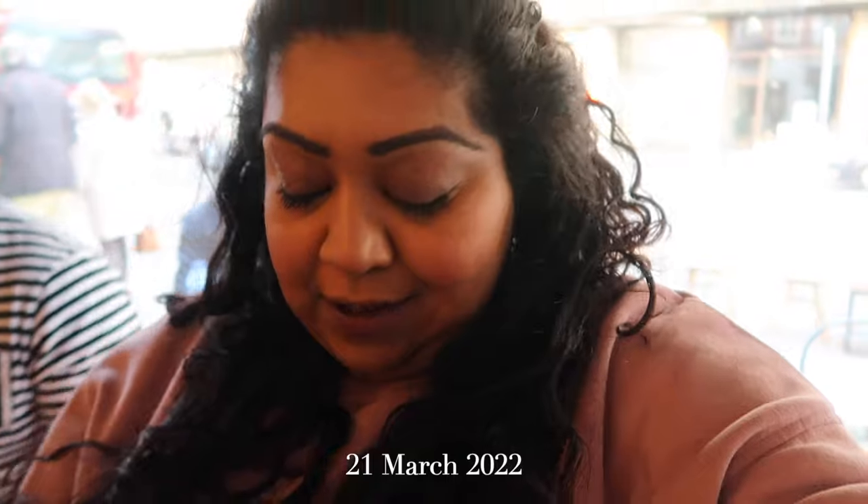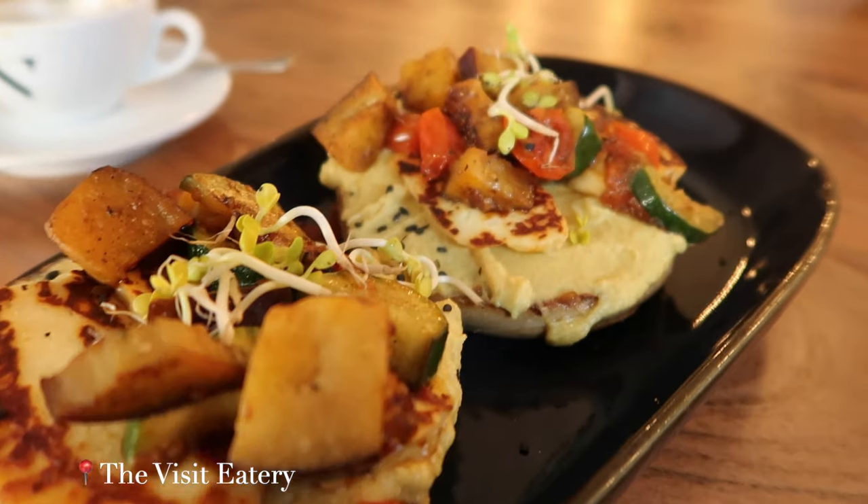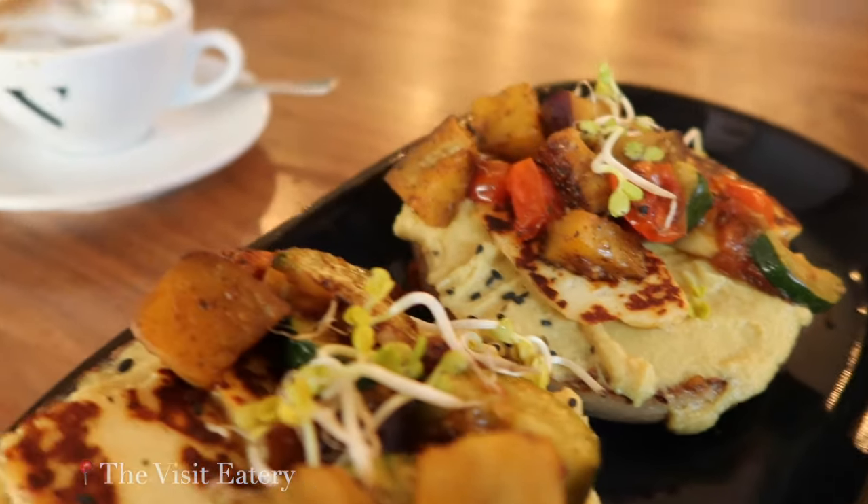Morning! It's our final full day in Berlin and we're back at the Visit Roastery which we came to a couple of days ago. We loved the breakfast here and it's just arrived. This is a fried bagel with halloumi and tomatoes. Look at Jas's - it's a tropical granola bowl.